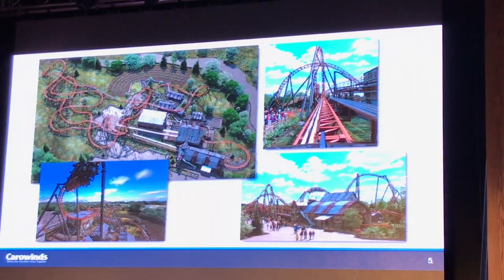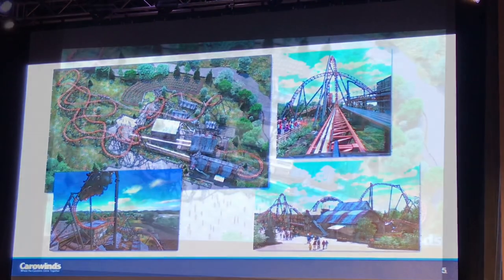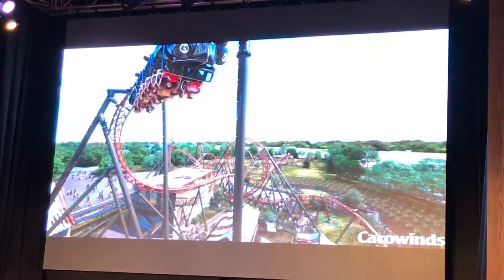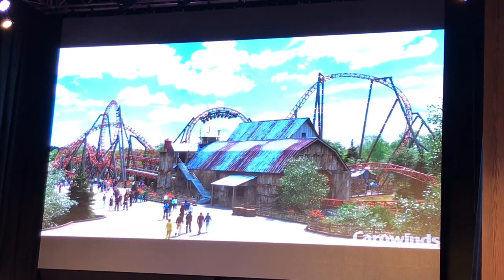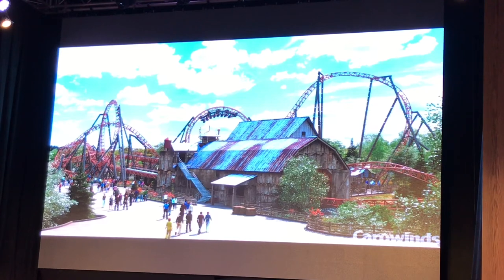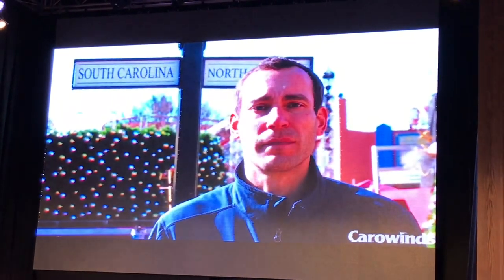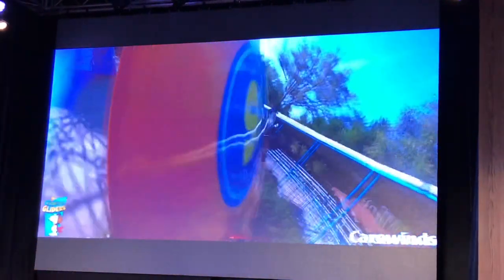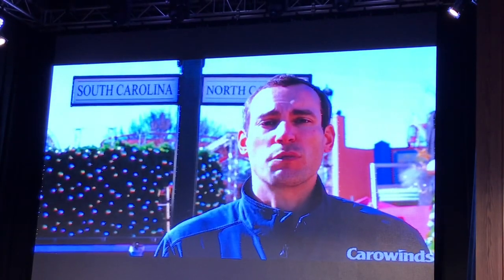You'll see some themed items already added out near where the queue lines will be and along the track. The redesigned seven-acre area, inspired by the majestic beauty and easy-going culture of the Blue Ridge Mountain region of the Carolinas, will feature the new Blue Ridge Country Kitchen restaurant in the former Wings restaurant location. A fan-favorite attraction is returning with a new theme — the reimagined Mountain Gliders. Blue Ridge Junction will be anchored by the park's 14th roller coaster, Copperhead Strike, the Carolinas' first double launch coaster.